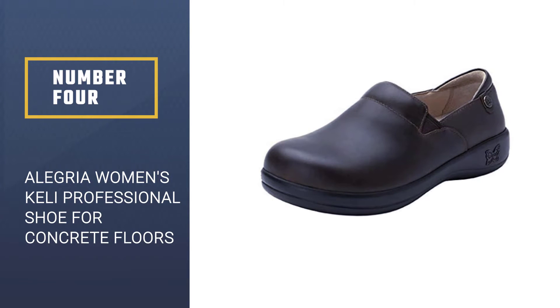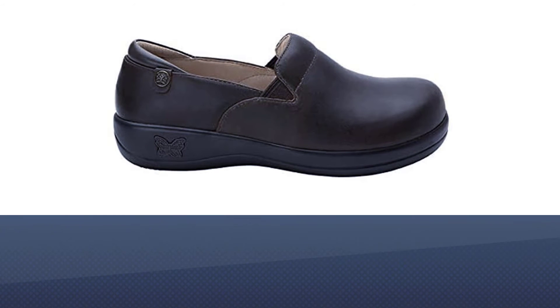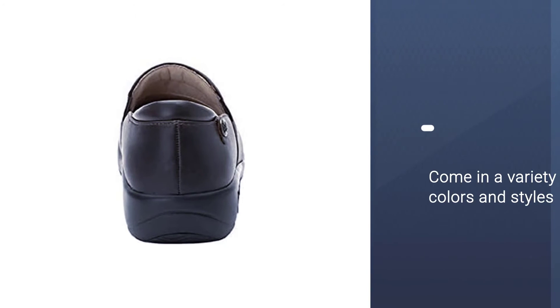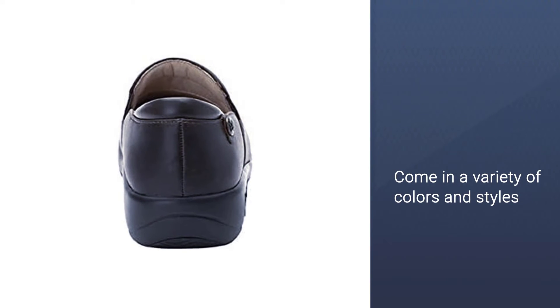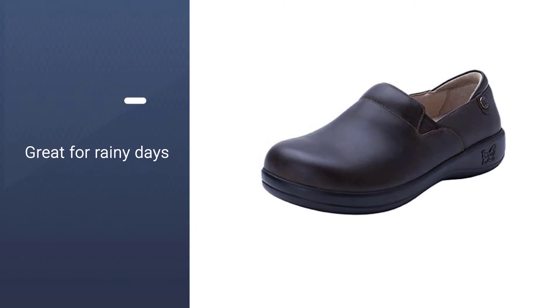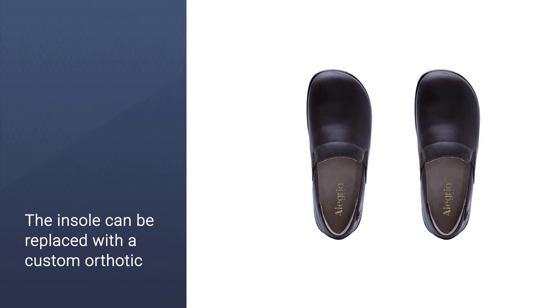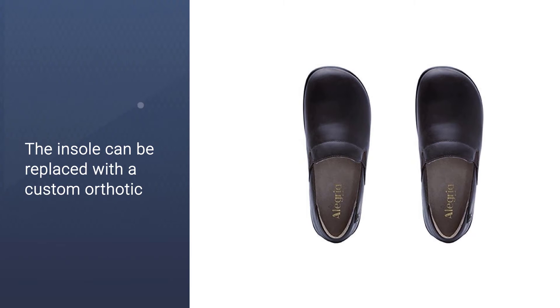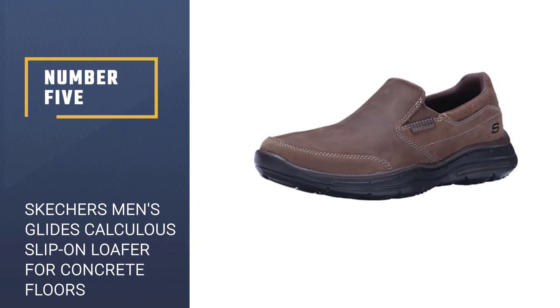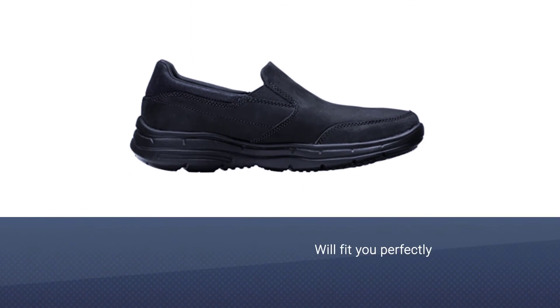Number four: Alegria Women's Kelly Professional Shoe for concrete floors. The Alegria Kelly gives women the elegance they desire in their footwear without compromising on comfort. These shoes come in a variety of colors and styles, including navy blue, black, brown, patent black leather, snakeskin, and bronze floral. They are also stain resistant, which is great for rainy days. The slip-resistant outsole is a plus if you spend your workdays on a slick hardwood floor. Another great feature is that the insole can be removed and replaced with a custom orthotic for additional support.